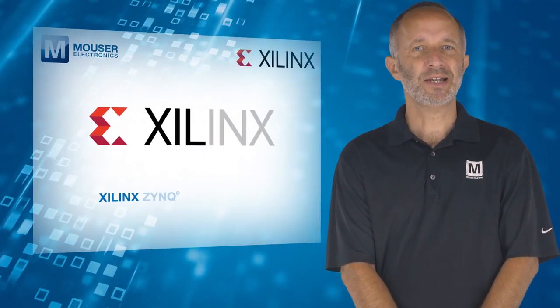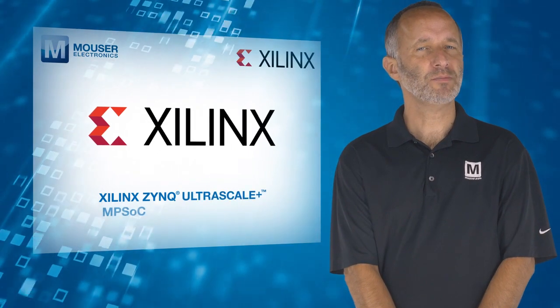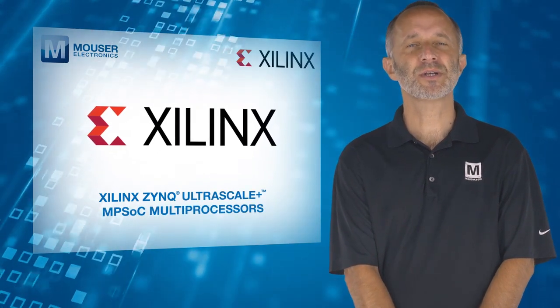For more information on the Xilinx Zynq UltraScale Plus MPSoC multiprocessors, visit mouser.com.